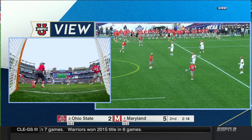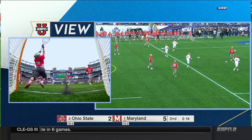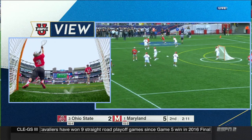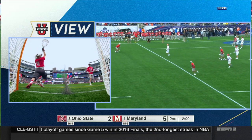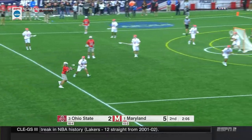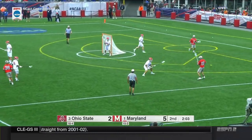I think it was a goal. Look at that — back that up. That's behind the line, isn't it? So tough to tell from that angle. And the only way you can review that is if it hits our goalie cam, or if it was a goal in the final seconds of a quarter as time expires.